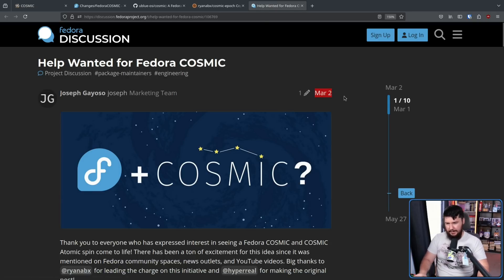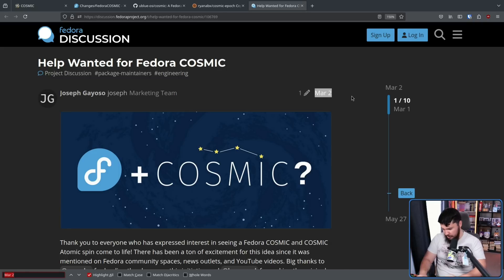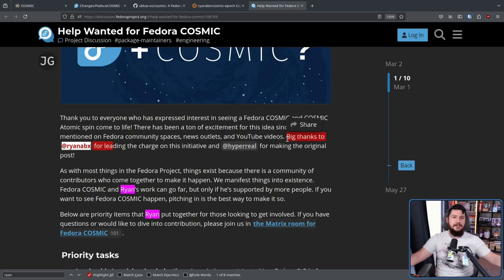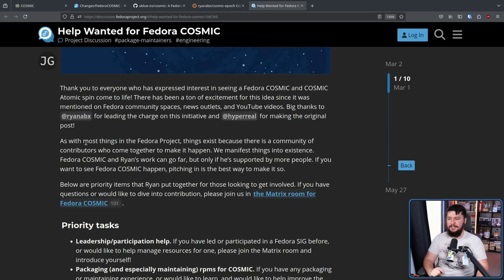This post was made on March 2nd, long before the alphas actually started. Ryan is already being referenced in this initial packaging effort and initial interest in a Cosmic spin. As with most things in the Fedora project, things exist because there is a community of contributors who come together to make it happen. Fedora Cosmic and Ryan's work can go far, but only if he's supported by more people. If you want to see Fedora Cosmic happen, pitching in is the best way to make it happen.